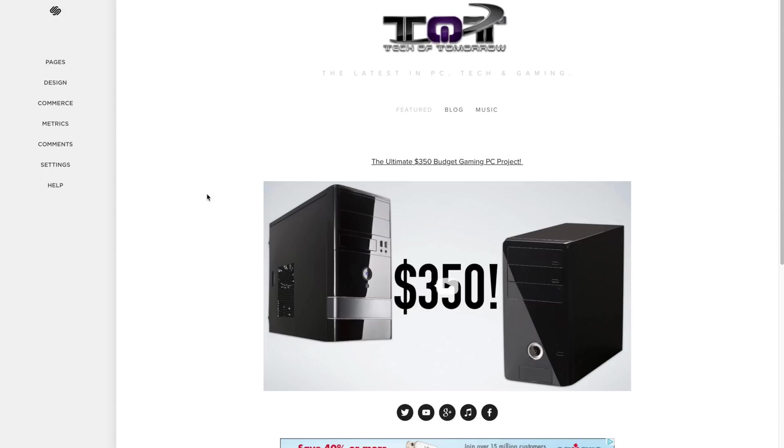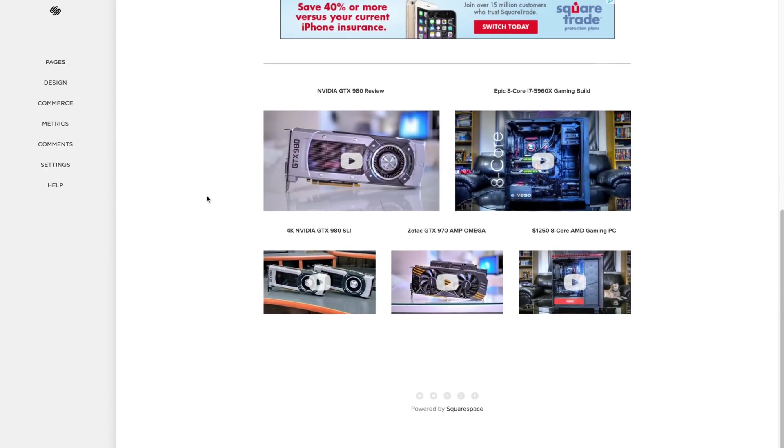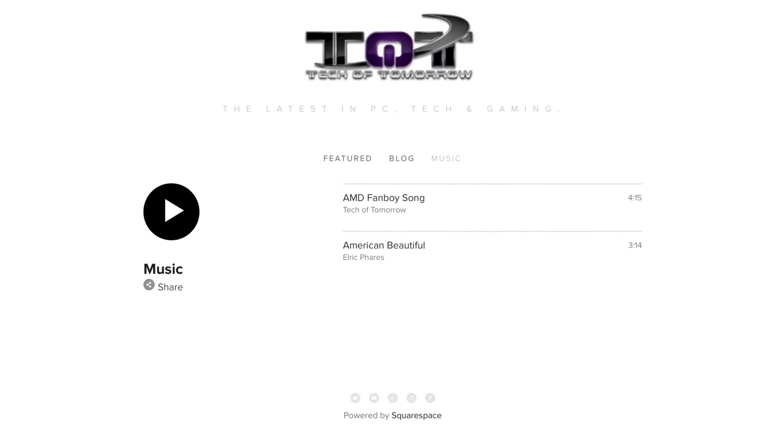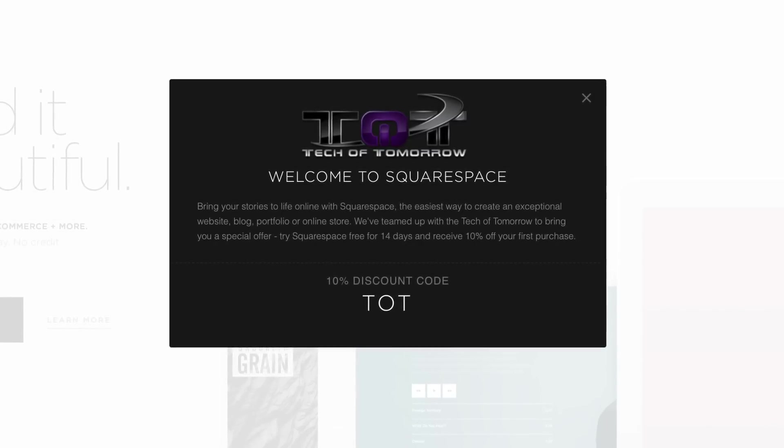The site has been completely revamped using Squarespace — it's clean, simple, easy to navigate, and also lets us add the Tech of Tomorrow music you guys love so much, like the Benchmark song. You can try Squarespace free for 14 days, and those of you who do will get a chance to win this awesome system.